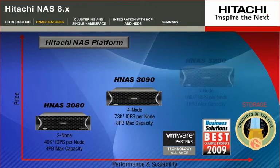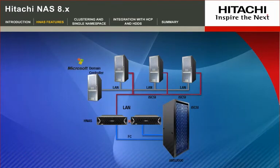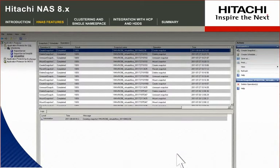Hitachi Application Protector is another feature available with the Hitachi NAS platform and enables seamless integration between applications and storage, providing single-click snapshots and application snapshot management from a single console.